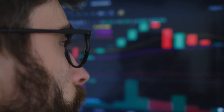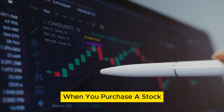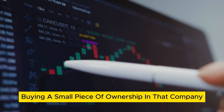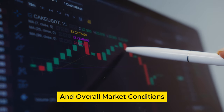Understanding the stock market. The stock market is a platform where investors buy and sell shares of publicly traded companies. When you purchase a stock, you're essentially buying a small piece of ownership in that company. The value of your shares will fluctuate based on the company's performance and overall market conditions.